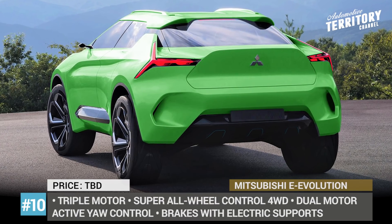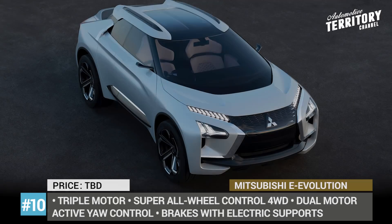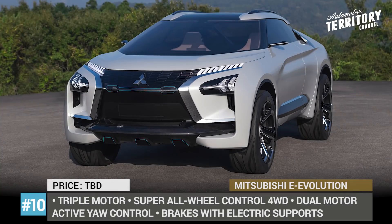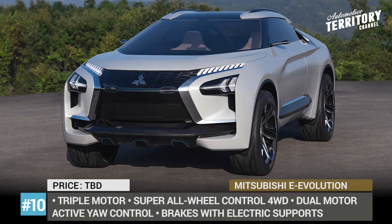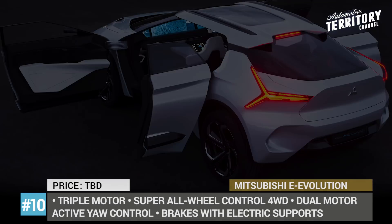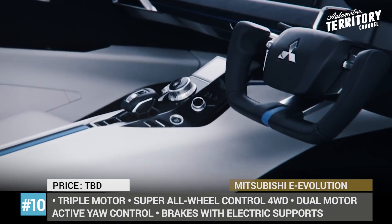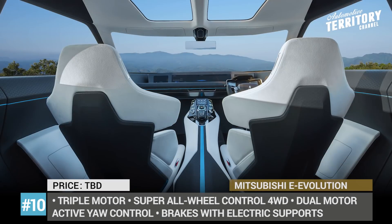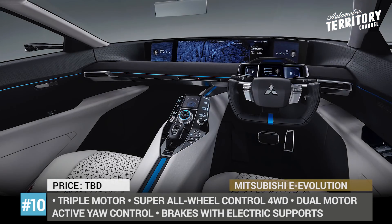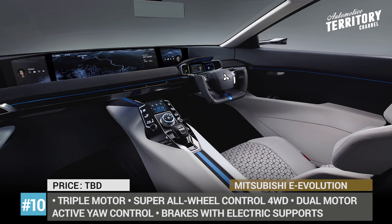Mitsubishi E Evolution. In an attempt to attract more customers and introduce a new vision for future vehicles, Mitsubishi Motors developed its first all-electric SUV concept, symbolically labeled E Evolution — either paying tribute to or feeding off the popularity of the widely missed Lancer Evo. While the majority of technical specifications remain unknown, it has been confirmed that the SUV is equipped with three electric motors ensuring super all-wheel drive control. As a true vehicle of the future, it gets integrated AI with a driving instructor and personalization modes. The cockpit grabs attention with its full-width dashboard display, sports steering wheel, and high-tech feel.